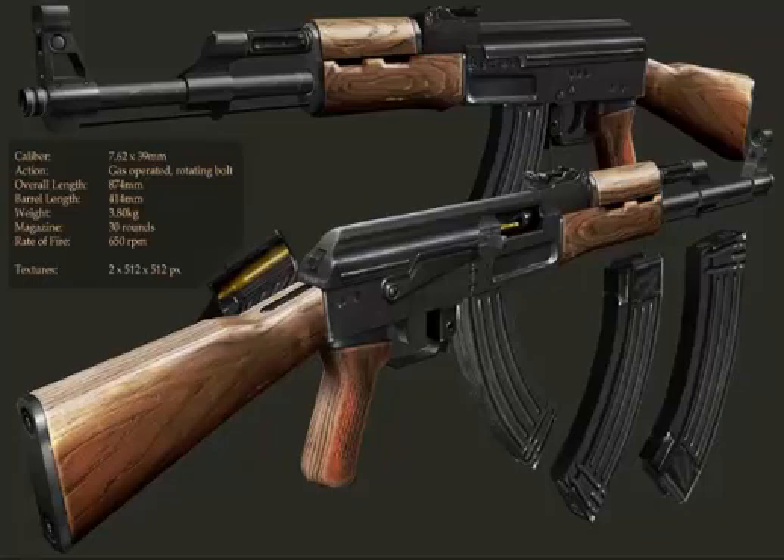They both have a maximum effective range of about 400 meters. Furthermore, both have a gas-operated, rotating bolt-firing action, which means that the rifles use the pressure of gas inside the cartridge to eject the spent case and mount a new cartridge. Some versions of the AK-56 also have a folding spike bayonet, whereas the AK-47 has a detachable knife bayonet.